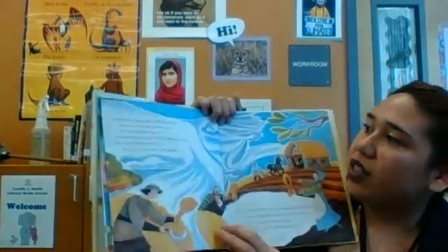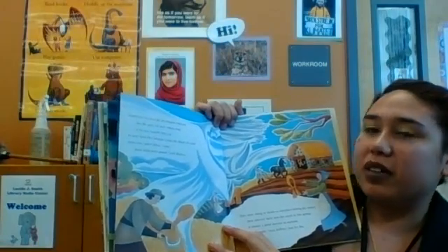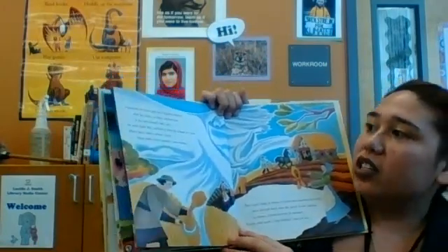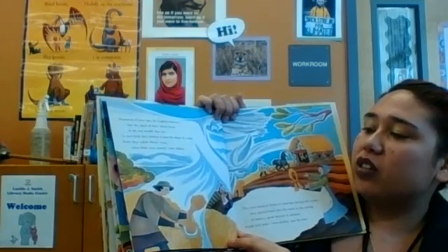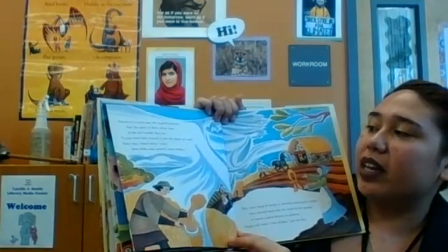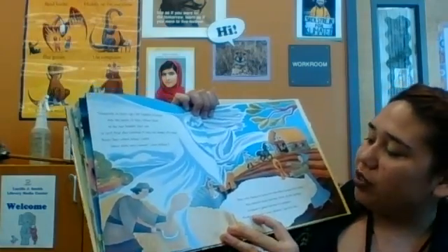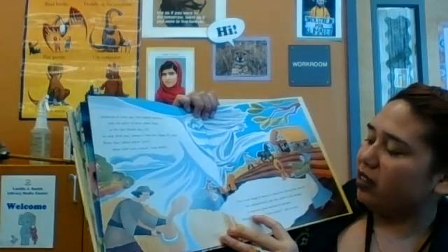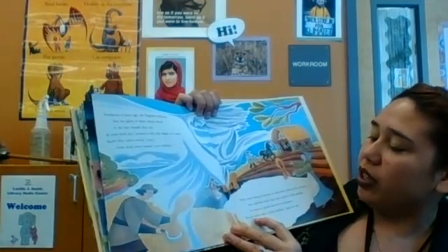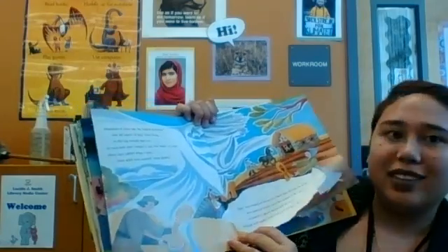Hundreds of years ago, the English believed that the spirit of their wheat lived in the last bundle they cut. In each field, they twisted it into the shape of a doll. Since they called wheat corn, these dolls were named corn dollies. They were hung in barns or churches during the winter, then plowed back into the earth in the spring to ensure a good harvest in autumn. People still make corn dollies just for fun.